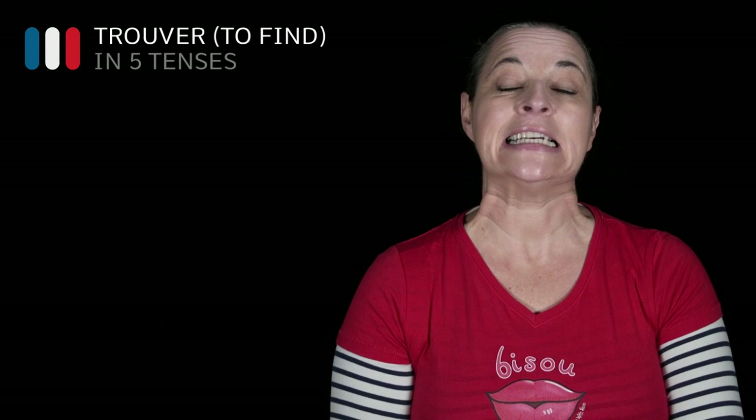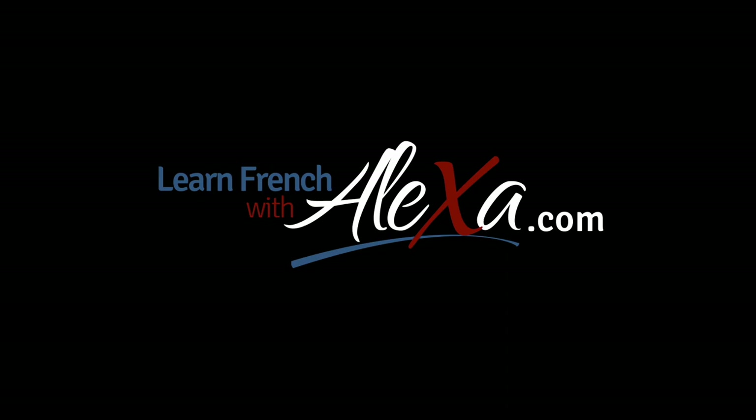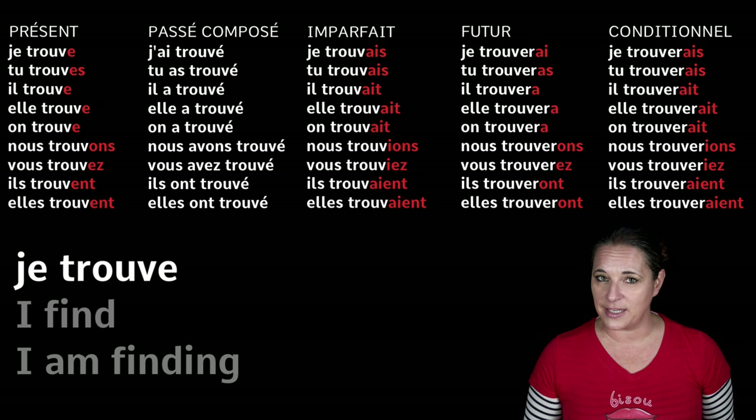Bonjour! Today let's learn how to conjugate the verb trouver, which means 'to find', in five different tenses in French. I have chosen for you the verb trouver, which means to find. Now trouver is an ER verb, which means that it's a regular verb, so you're going to see a lot of patterns here when conjugating this verb in five different tenses.